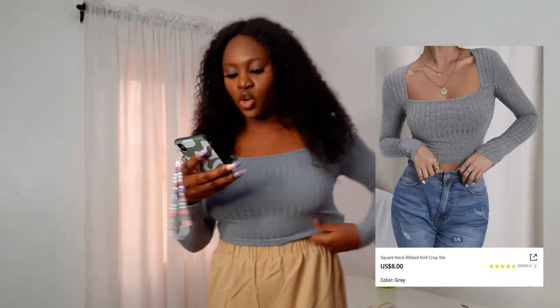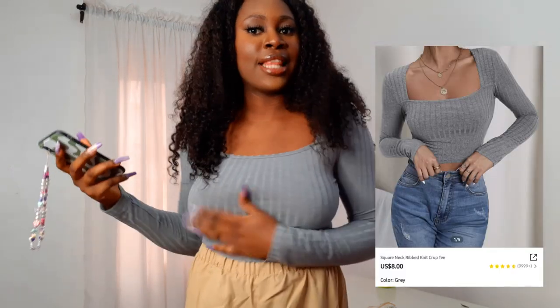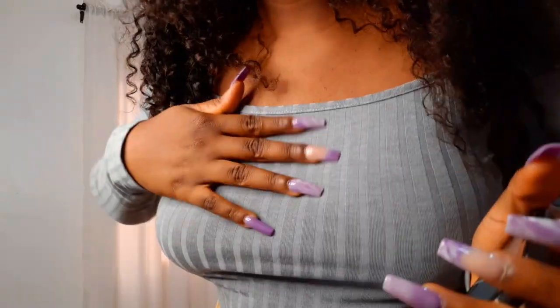I really like this top because of the square neck. Square necks generally look great on anyone, so anything I see with a square neck I start considering buying. This top is so cute — I got it for eight dollars in gray, size large. For long-sleeve items I tend to choose large because I don't want to take any chances. The material is really nice and feels very soft to touch.